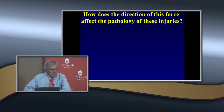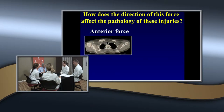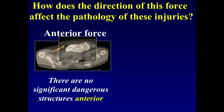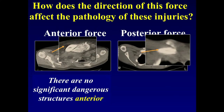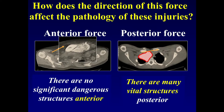How does the direction of force affect the pathology? Anterior force can often be treated non-operatively — there are no vital structures anterior to it, and it usually displaces just anterior to the sternum. With posterior force, you're concerned about vital structures posteriorly: the heart, esophagus, and superior vessels. There are many vital structures in the posterior mediastinum, so posterior displacement is one you really need to be concerned about.